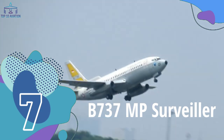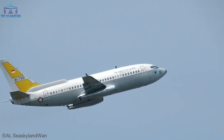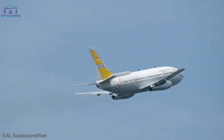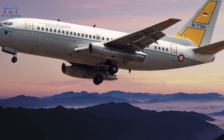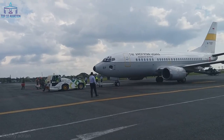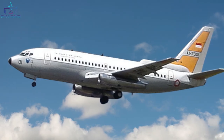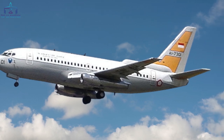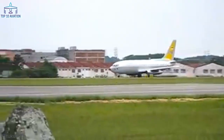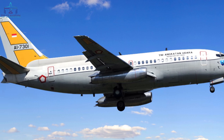Number 7 – Boeing 737 MP Surveiller. The MP Surveiller's first flight was on April 21, 1982, and it was designed for surveillance purposes only. Because it had the Motorola AN/APS-135V side-looking airborne modular multi-mission radar, it was capable of spotting small ships at a distance of 100 nautical miles. That's the primary reason the maritime patrol planes were given to the Indonesian Air Force. Only three were ever built, but they served their purpose.